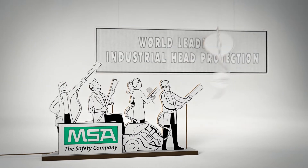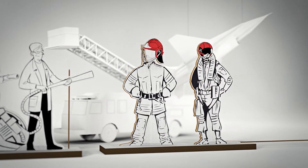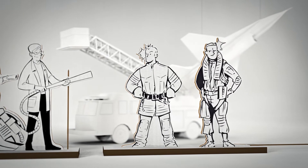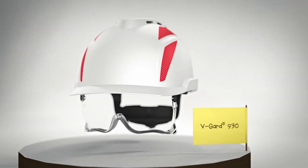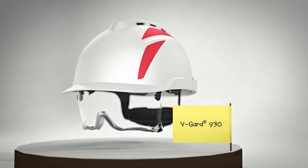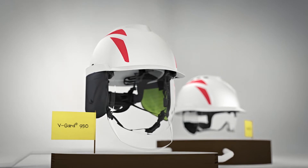We combined all that input with our experience in various fields of head protection, and finally came up with a whole new hard hat concept. The V-Guard 930, coming with unique integrated over-spectacles. And the V-Guard 950, the most compact helmet with an integrated visor.